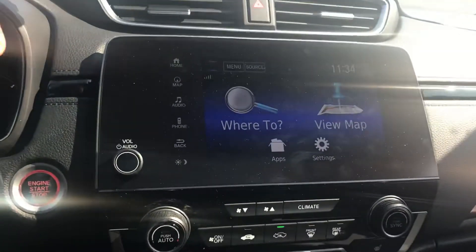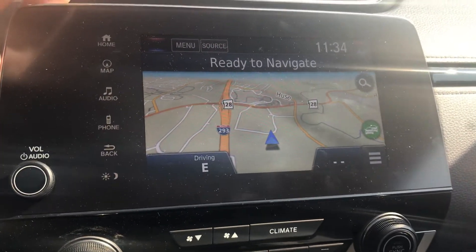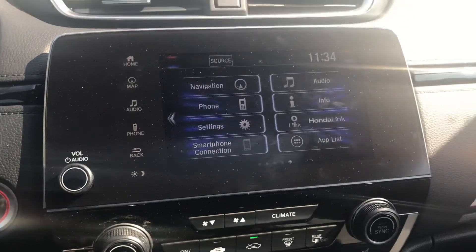On the right hand side you'll notice you have your main central console or entertainment area. The touring will have the built-in navigation as well, so you can access that. It's also going to have Apple CarPlay and Android Auto, so when you plug your device in at the bottom here you'll actually be able to access those features.